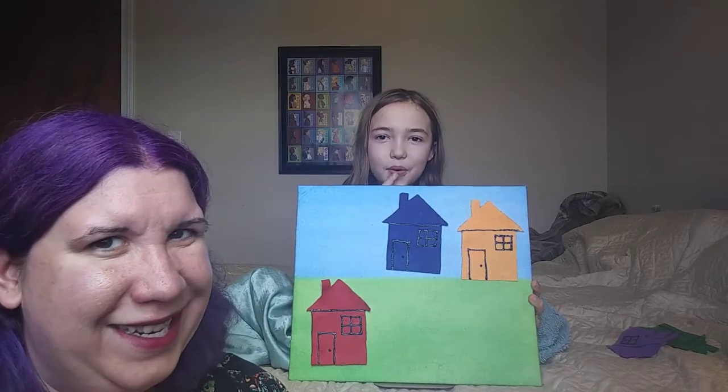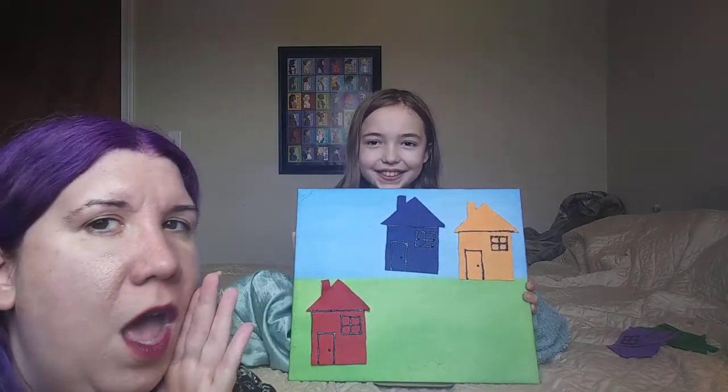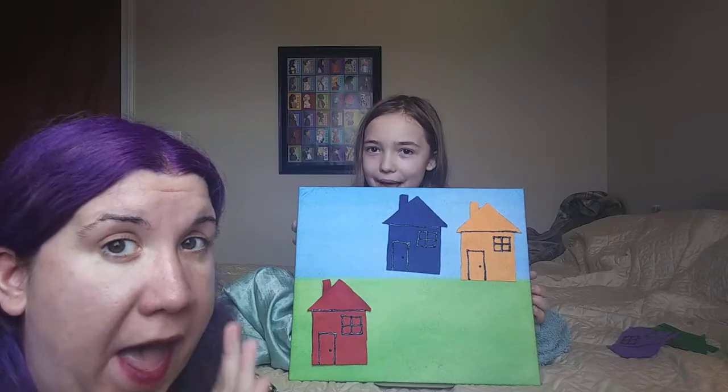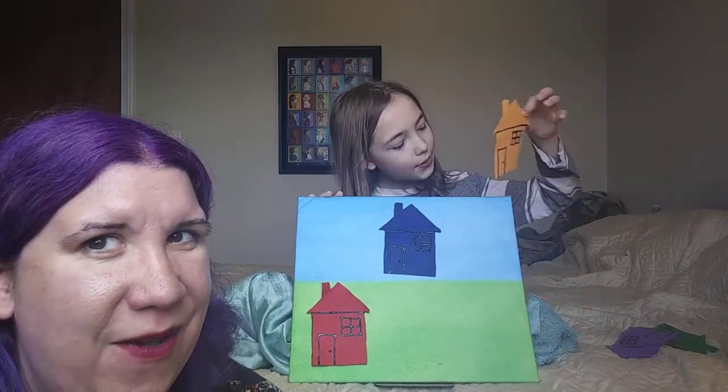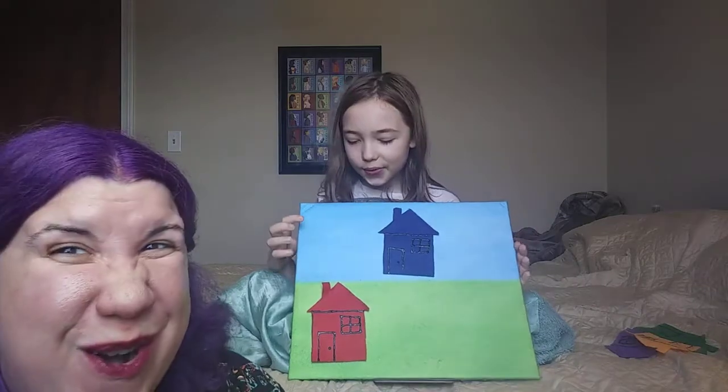What color do you want to try next? Orange. Little Mouse, Little Mouse, are you in the orange house? No mouse.